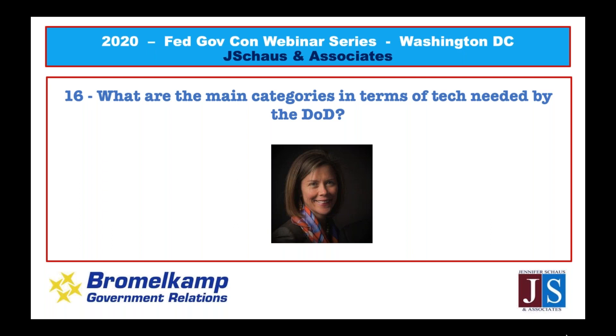Question fifteen: 'What are the main categories of tech needed by DoD?' You can conduct research on FPDS — federalprocurementdatasystem.gov — or look at procurement forecasts, which the government is required to post. All procurement forecasts for all departments are listed on our website under the resources section. Parse out the DoD forecast and narrow your search by NAICS codes, product service codes, or whatever helps you identify the technology categories they are buying.